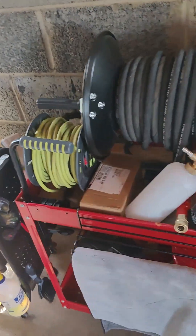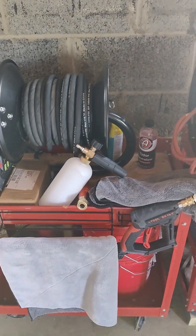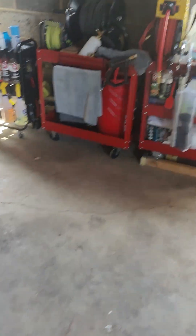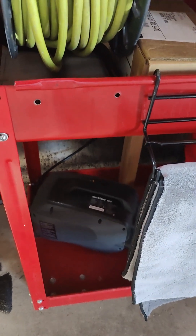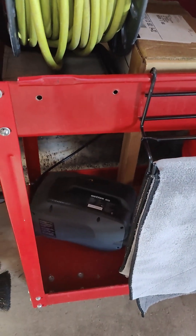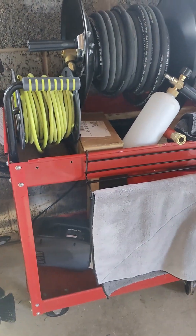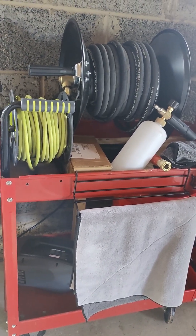Over here we've got our hose reel for our pressure washer. We've got our three buckets for the wash, and the Active 2.0 down there which I run directly from my house. I have an RV water purifier on my house, so it purifies the water, gives us less hard water spots, and makes it easier to wash.